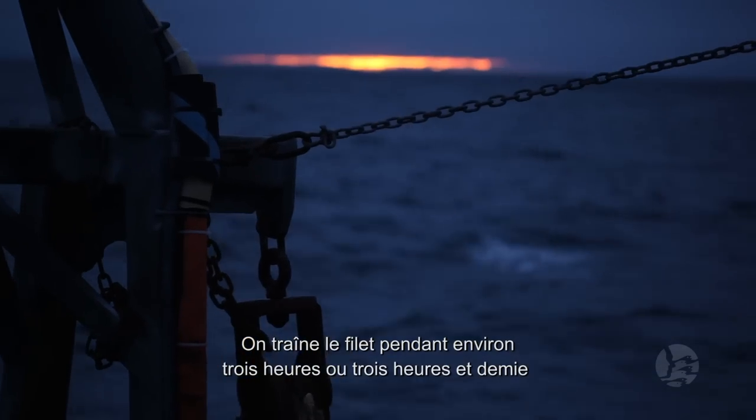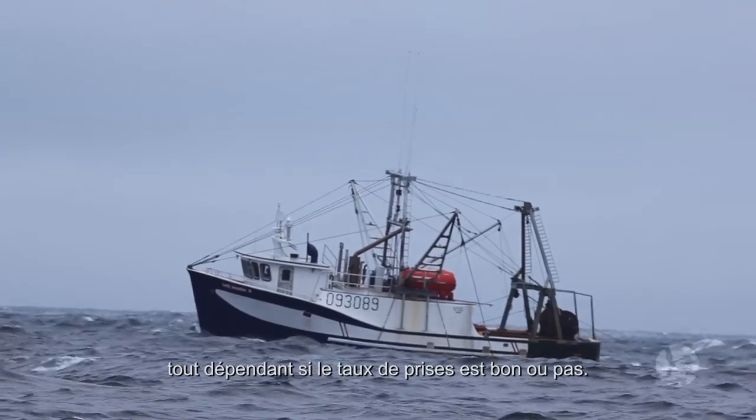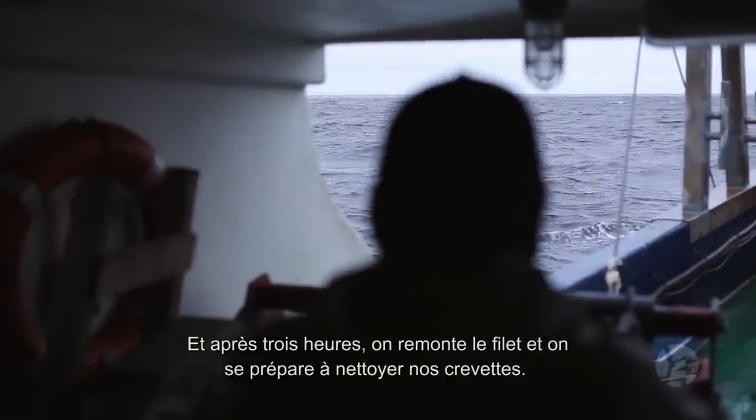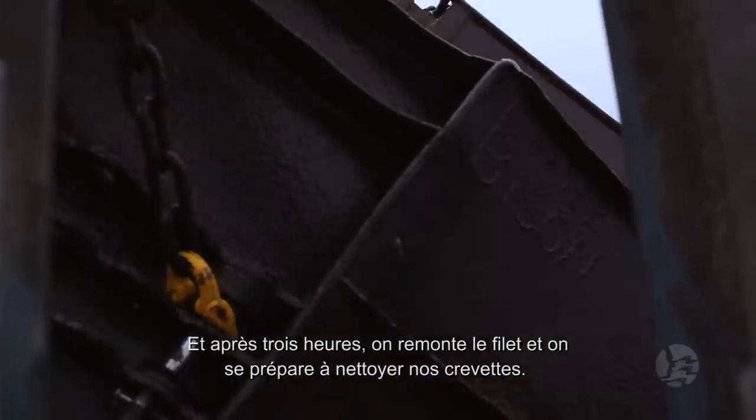We tow for about three hours, three and a half hours, all depending on whether the catch rates are good or not. After the three hours, we just haul back and get ready to clean up our shrimp.